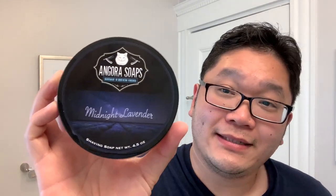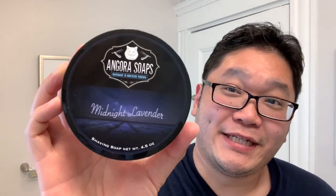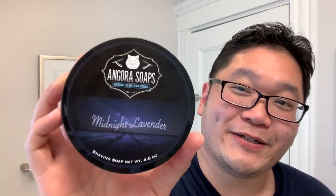All right, so let's take a look at that soap. Midnight Lavender has a nice clean label. It features, quite appropriately so, a field of lavender in the middle of the night, just like the name of the soap, with clearly written text above it.